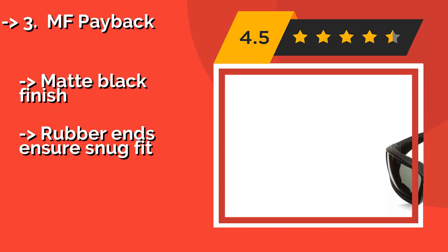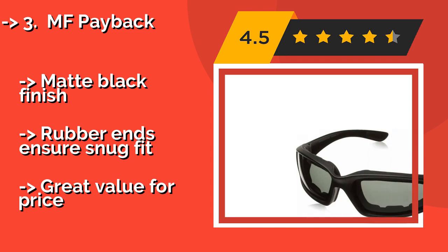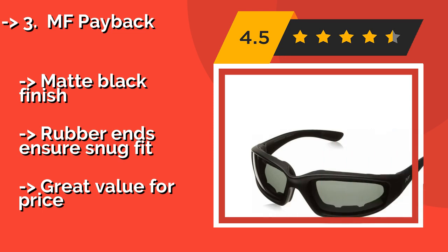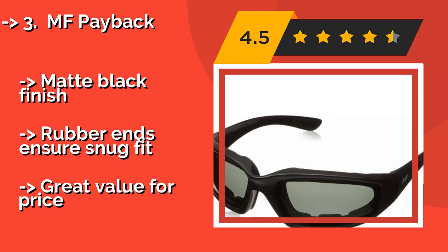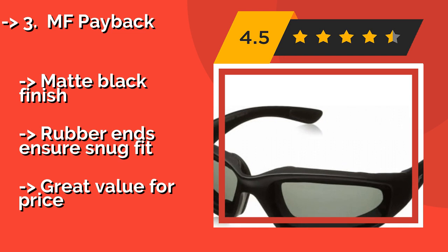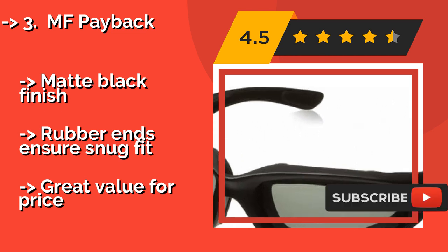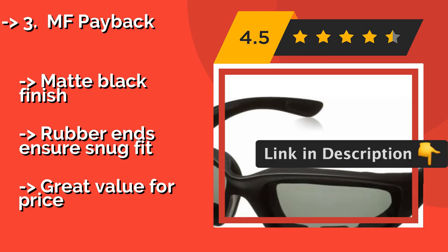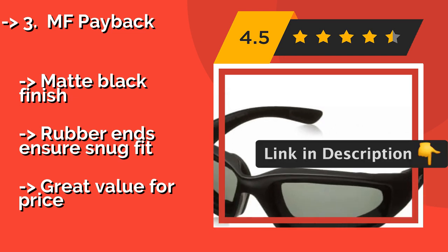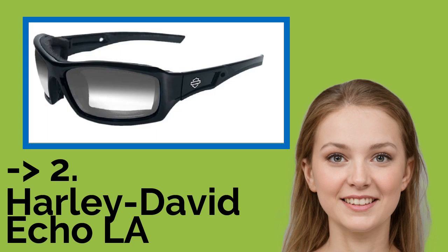Number three is the MF Payback. You can spend hundreds of dollars on a high-end pair of shades, or you can pick up the MF Payback for around $11, which does the job nearly as well but for a fraction of the price. They come in a range of lens choices, from polarized gray and black to mirrored brown and yellow. Matte black finish and rubber ends ensure a snug fit — great value for the price.